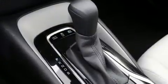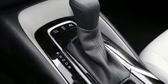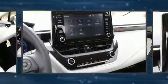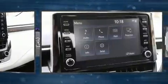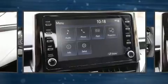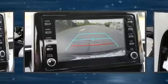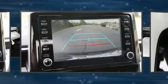Toyota also prioritized safety and security by including dual front impact airbags, head curtain airbags, traction control, brake assist, a security system, an emergency communication system, and four-wheel disc brakes with AVS. For added security, Dynamic Stability Control supplements the drivetrain.